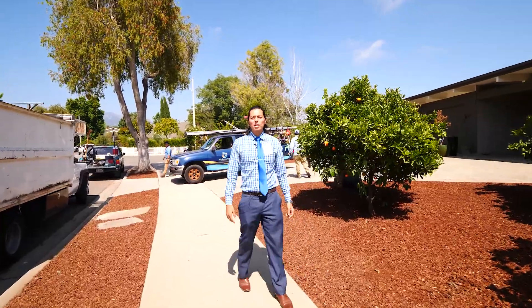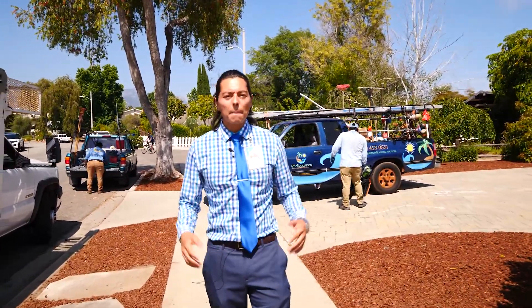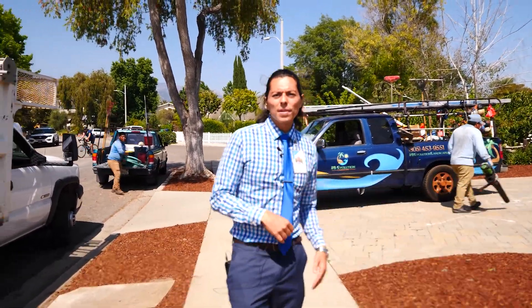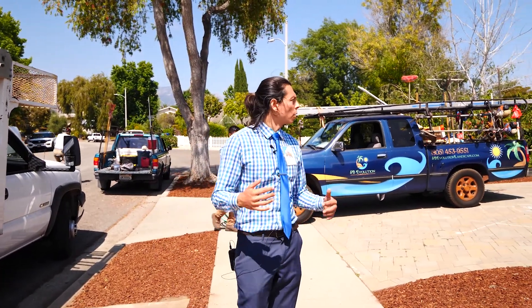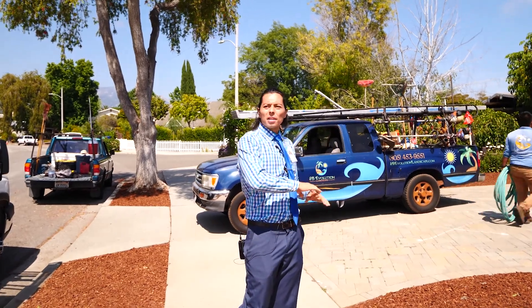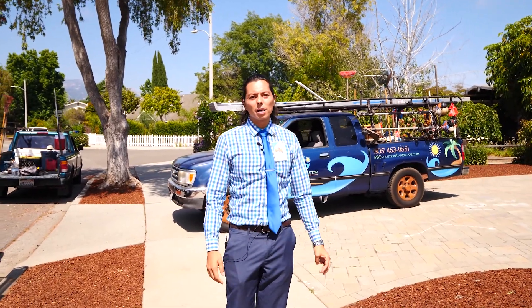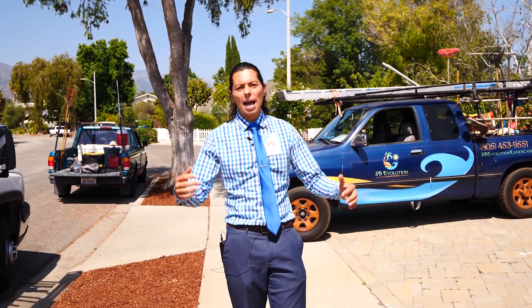If you have any questions you can call us at 805-453-9551 Monday through Friday, or you can visit our website at sbevolutionlandscape.com for more information on what we do, see pictures and videos that support the services we do here in Santa Barbara. Feel free to send me a message on Facebook or Instagram and I'll be happy to reply to you and help you in any way I can.